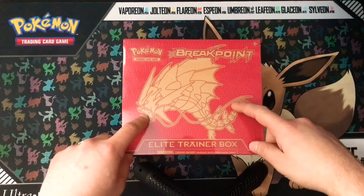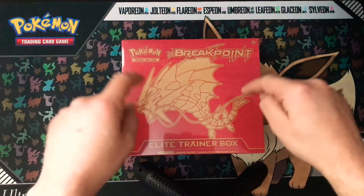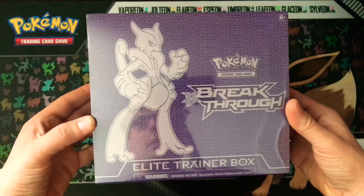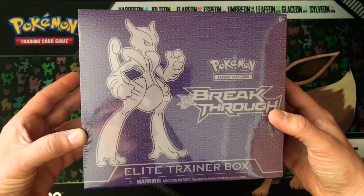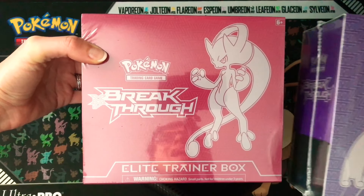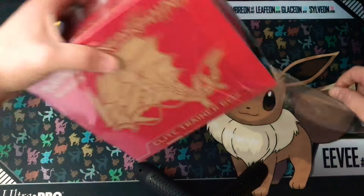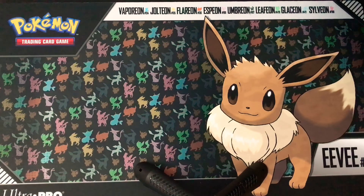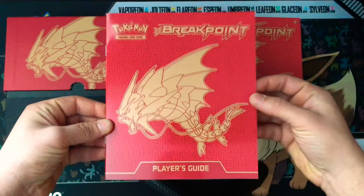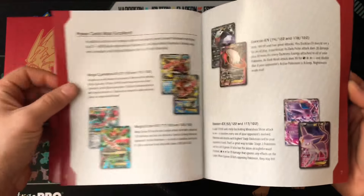Today we're going to be opening up this Breakpoint Elite Trainer Box. We ended up picking these up at our local Walmart. These are older Elite Trainer Boxes as they did come out a couple years ago, but we actually started right after these came out. We also got the Elite Trainer Box Breakthrough with the Mewtwo on the cover. We wanted to make sure we got all three for the channel because we've never opened any of these guys — so they're new to us. We love these boxes just for what comes in them; the content in these is great.